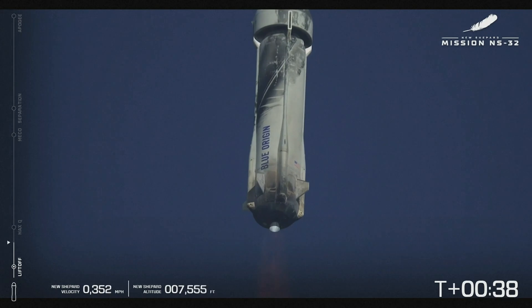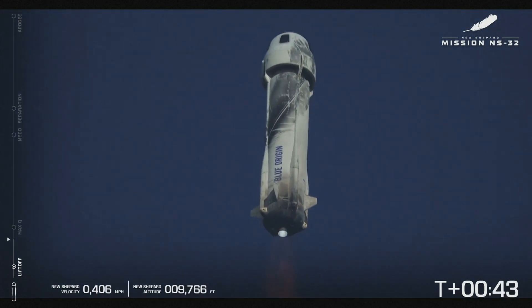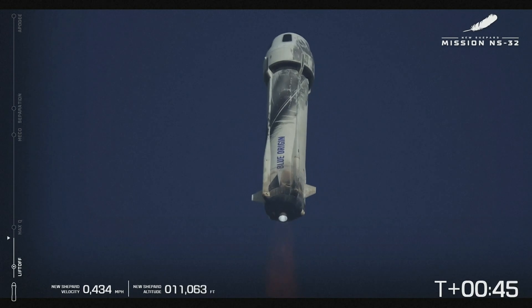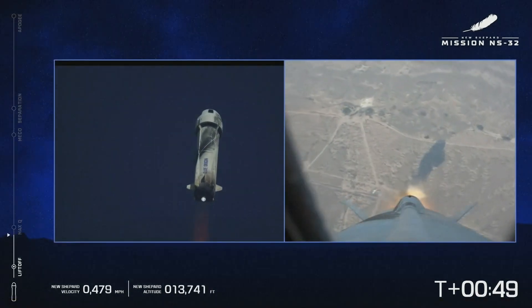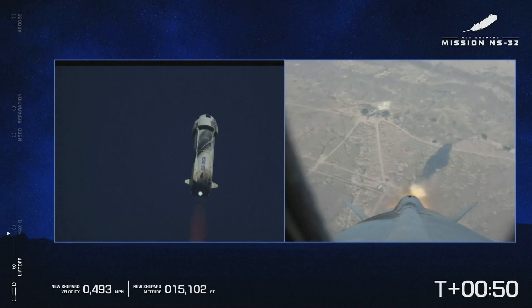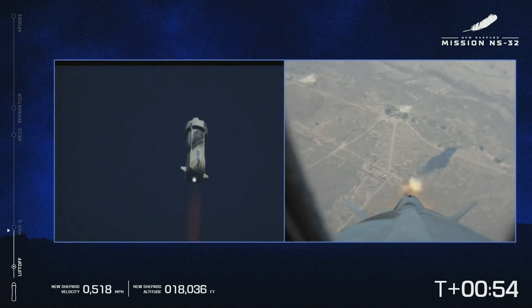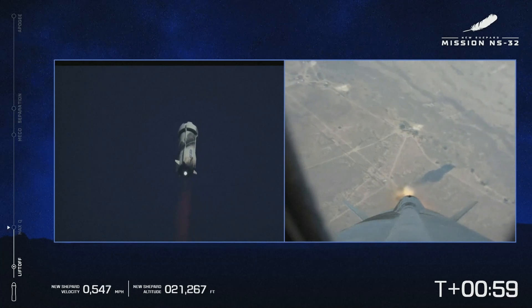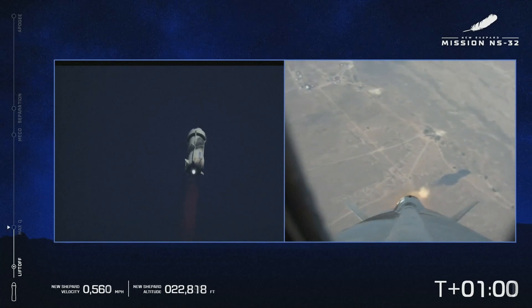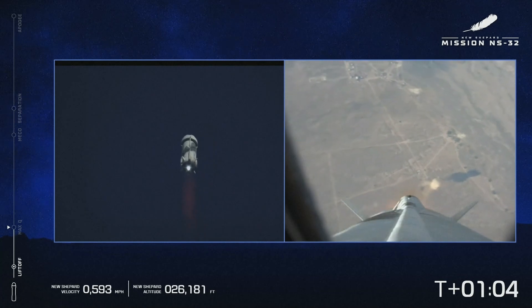7,000 feet, climbing. Begin throttle down — we're nearing max Q, maximum dynamic pressure, when the aerodynamic stresses are at their maximum. Max Q reached, maximum dynamic pressure.